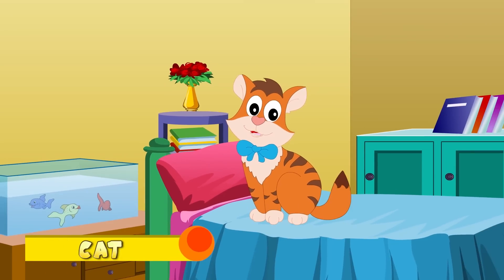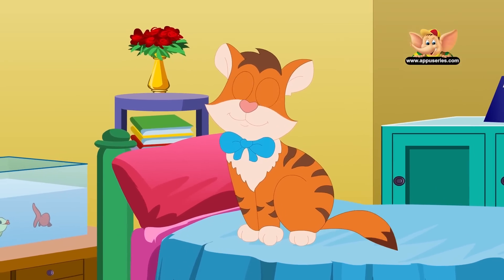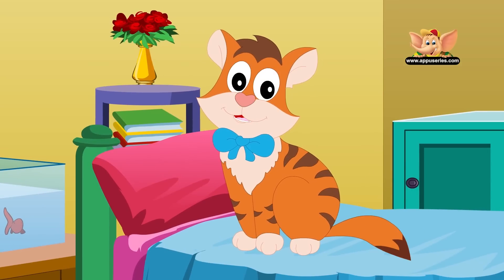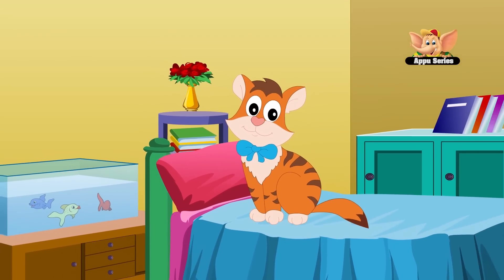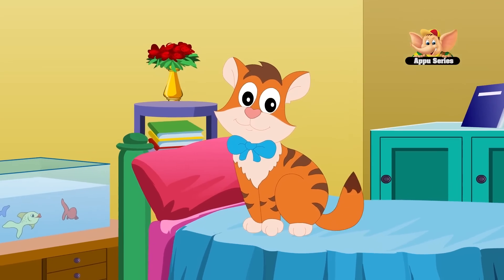Cat. Cats are intelligent animals and have been associated with humans for at least 9,500 years. They are skilled hunters and are known to hunt over 1,000 species for food. Cats communicate by meowing, purring, hissing, growling, and grunting.